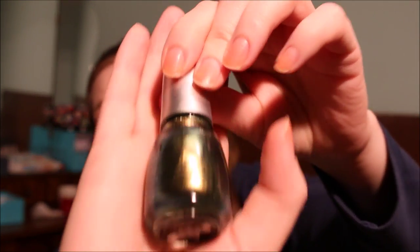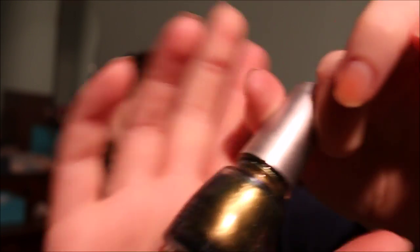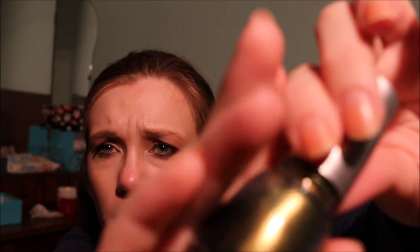Then another China Glaze nail polish from their Holographics collection — this is in Rare and Radiant. I hope I can catch the shifts: this is a golden green teal shift. It probably doesn't show up too well on camera. It's beautiful but I don't wear it. I think I've worn this maybe once. I'm going to pass this along.